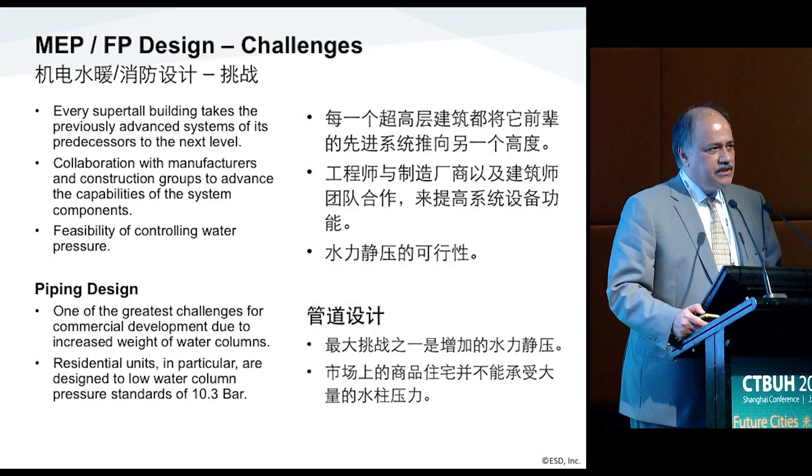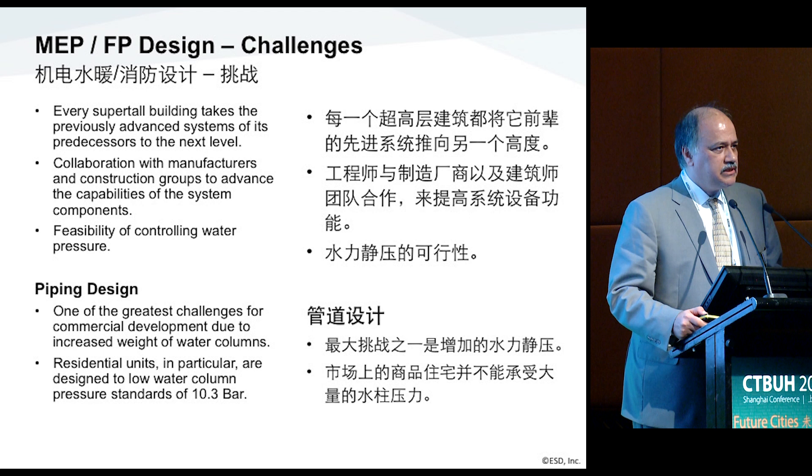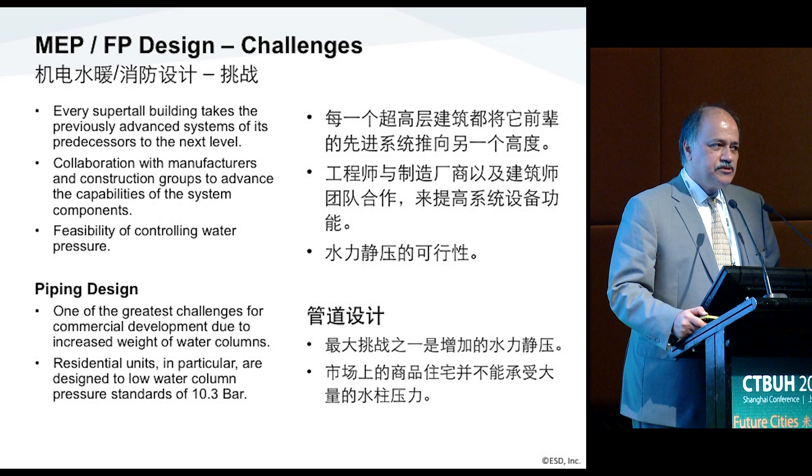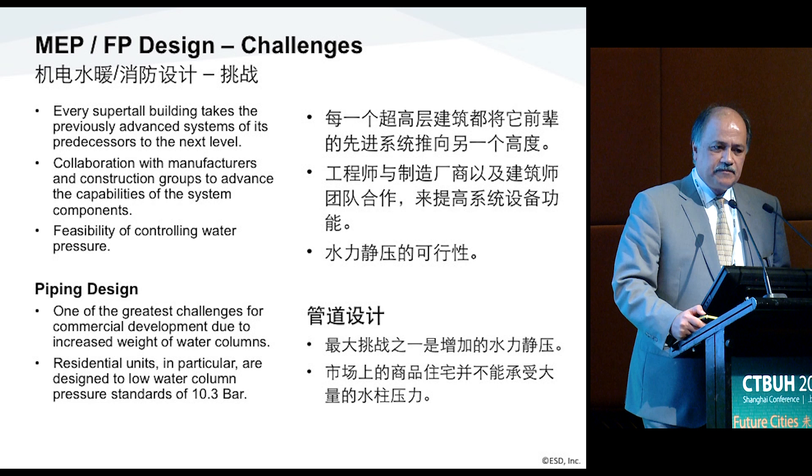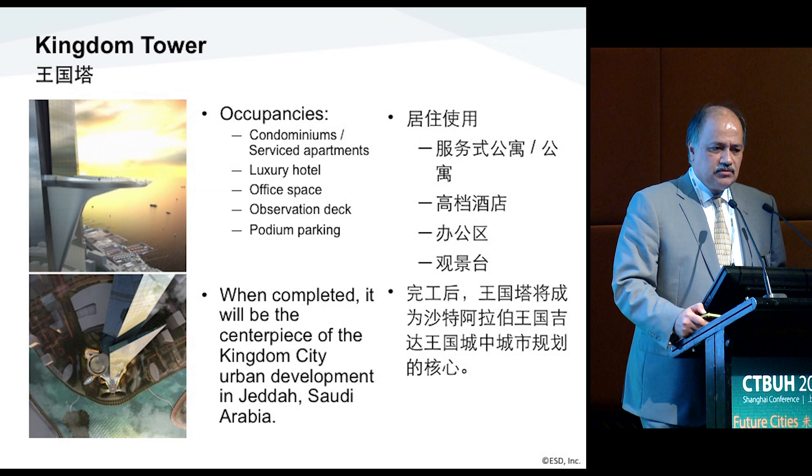There are a lot of challenges. The piping pressure and components is going to be a big area for tall buildings. Commercial buildings have not really adopted higher pressure installations. Those in oil and gas design know that their systems are available to 14,000–15,000 PSI, but they're not adaptable to commercial applications. So we need to be limited to what's commercially available and economical to install.